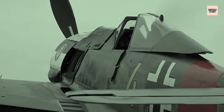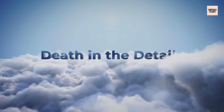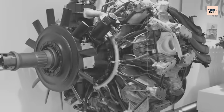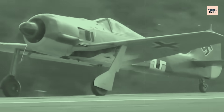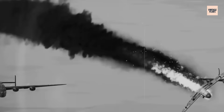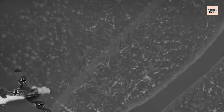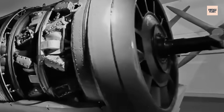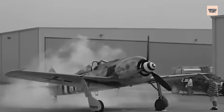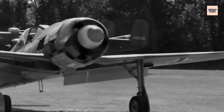But all this sophistication came with a price. The first test flights revealed a flaw so fundamental it threatened to kill the program entirely. The early BMW 801 engines didn't just fail — they exploded. Test pilot reports from 1939 read like horror stories: engine seized at 15,000 feet, forced landing in forest, connecting rod failure, oil fire in cockpit, complete power loss during combat maneuvers. The cooling system that looked perfect on paper became a nightmare in practice. The radial configuration created hot spots between cylinders that no amount of airflow could eliminate. Pistons seized, cylinder heads cracked, and exhaust valves burned through during extended high-power operations.